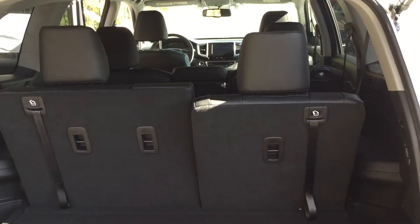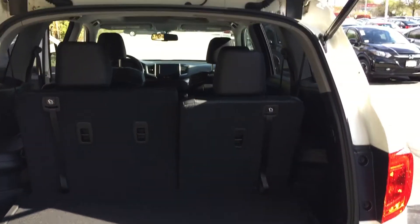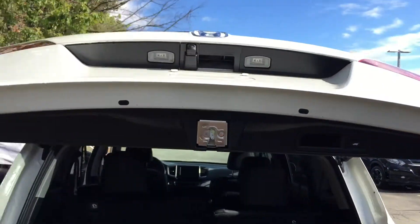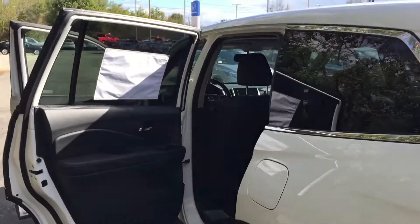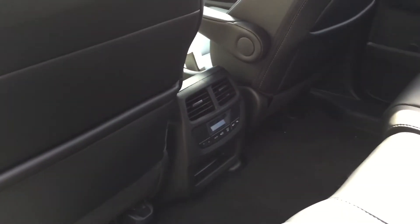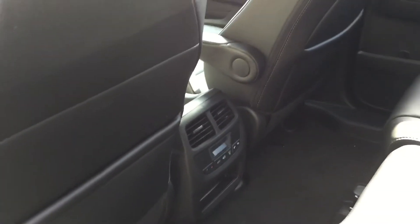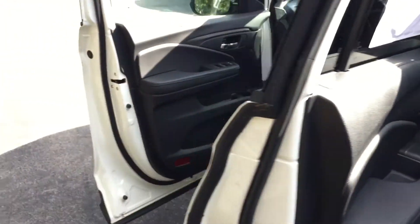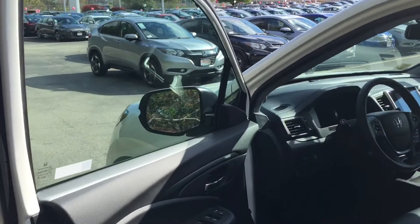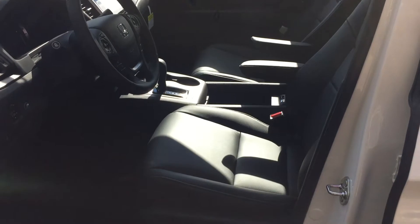If you ever need extra space, you also have a power outlet back here as well. To close it, you can hit the button on your liftgate or the button right there. This is the white on black — black genuine leather. Another benefit back here is a lot of space, and there are rear climate controls for your rear passengers. You can also lock them from the front if you want to control it up there. Moving up to the front, you have power heated mirrors, windows, and locks.